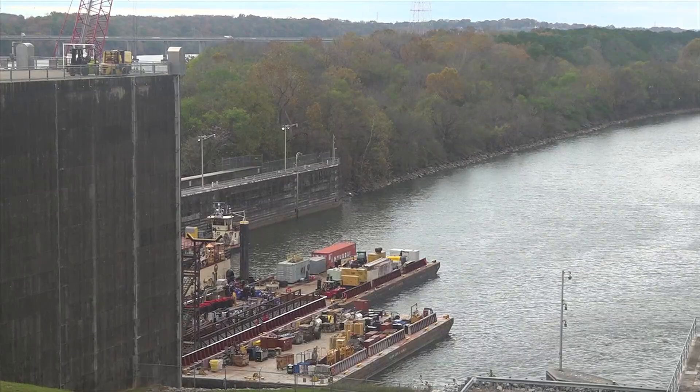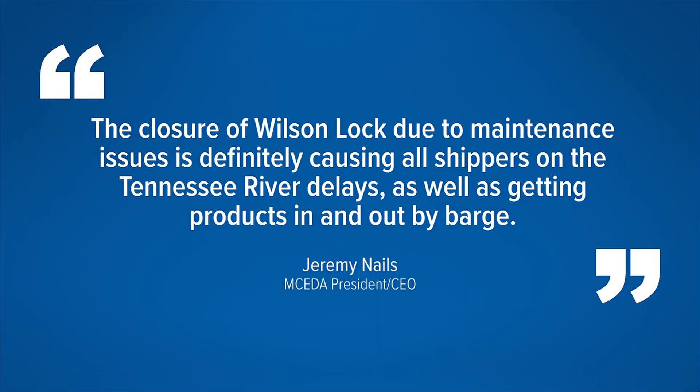Jeremy Nails with the Morgan County Economic Development Association said the closure of Wilson Lock due to maintenance issues is definitely causing all shippers on the Tennessee River delays, as well as getting products in and out by barge.